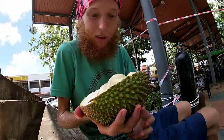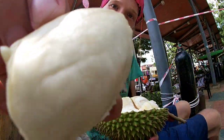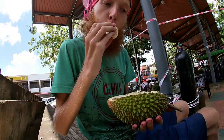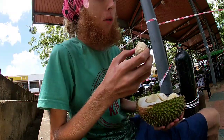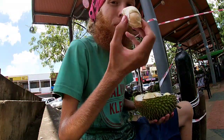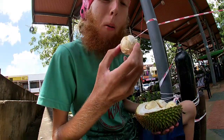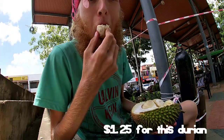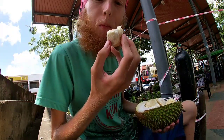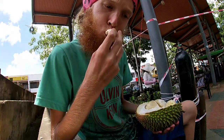They actually have lots of durians here. There's a piece right there - it's white flesh. Wow. Very good flavor. Super sweet. Creamy.